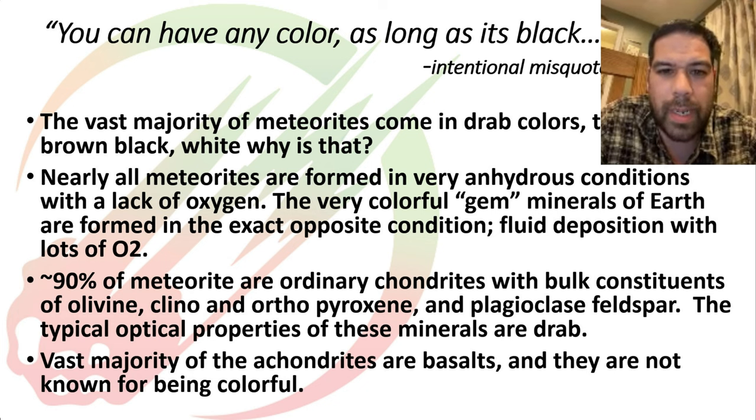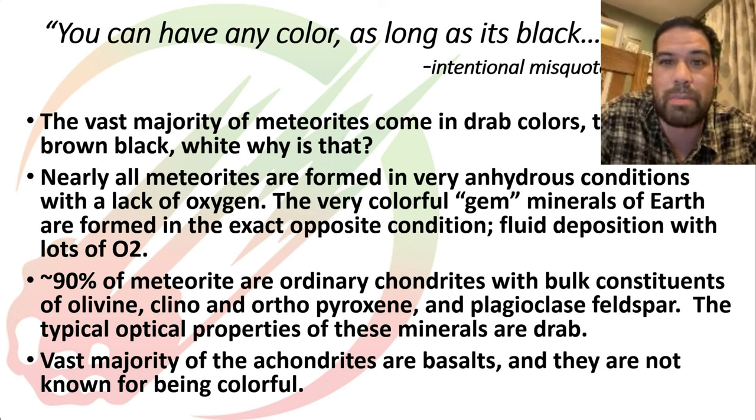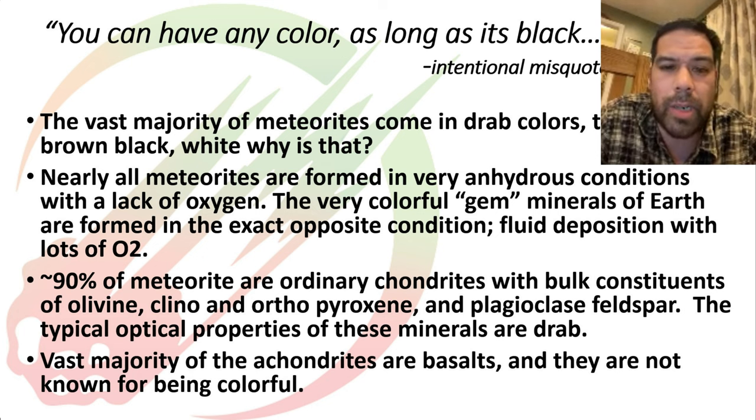So you don't get a lot of what we'd call gemmy-quality minerals in meteorites based on those formation conditions. About 90 percent of all meteorites are ordinary chondrites, and in ordinary chondrites you've got a combination of olivine, two different types of pyroxene, and some plagioclase feldspar. Those four major constituents are typically pretty drab — browns, grays, tans, and blacks. They're rocks, and like most Earth rocks, they're not that impressive looking either.